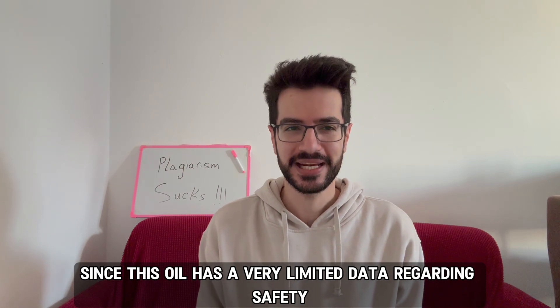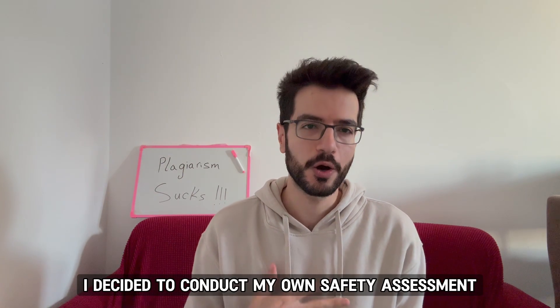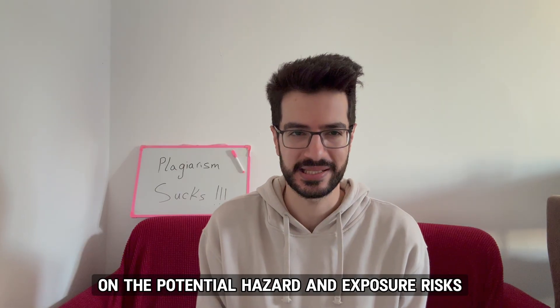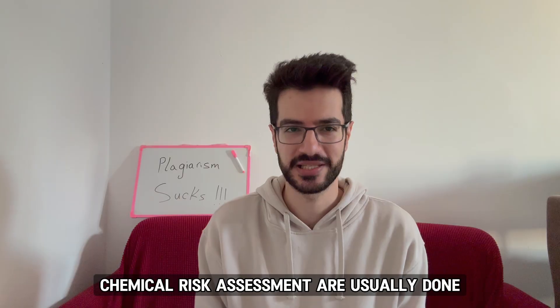Since this oil has very limited data regarding safety, I decided to conduct my own safety assessment. It will give us a very preliminary view on the potential hazard and exposure risks. Let's start by talking about how chemical risk assessments are usually done.